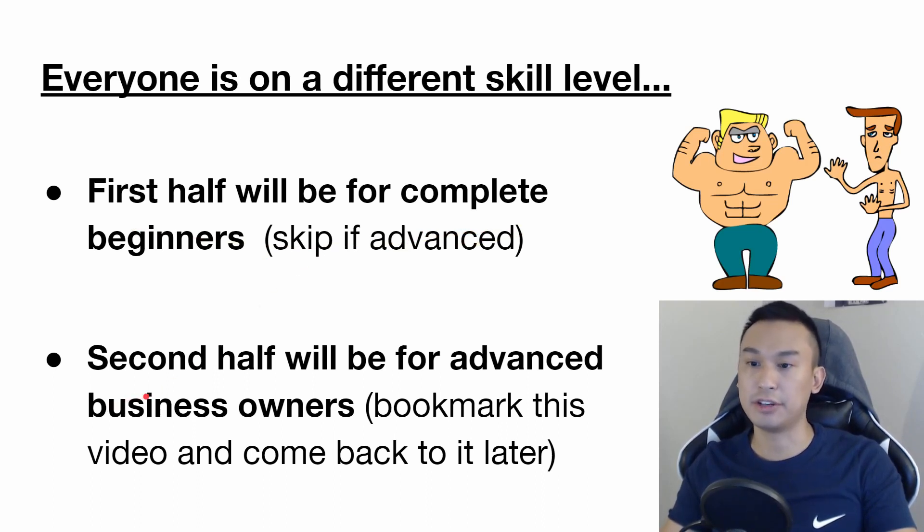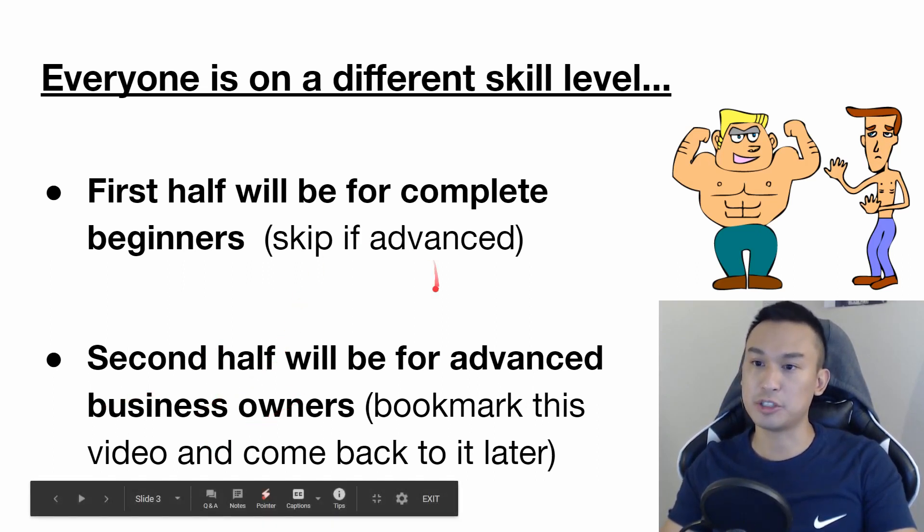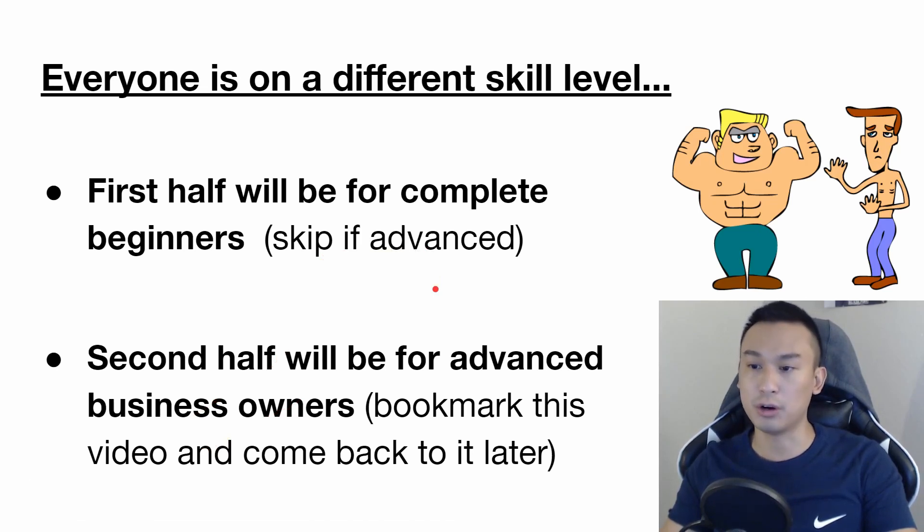The second half of this video will be a little more complicated because I'll be going into Facebook ad strategies. For the average beginner, they probably won't know what I'm talking about. So if you are at that stage, make sure you bookmark this video and come back to it later.